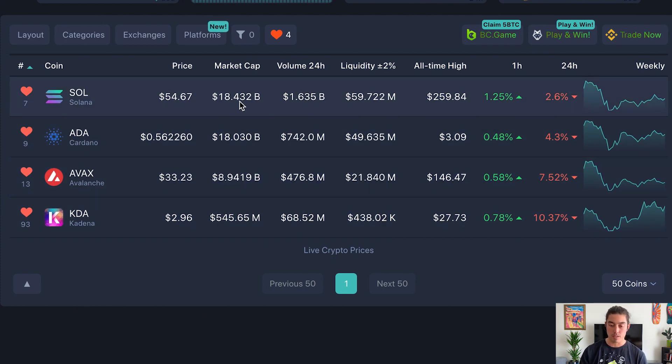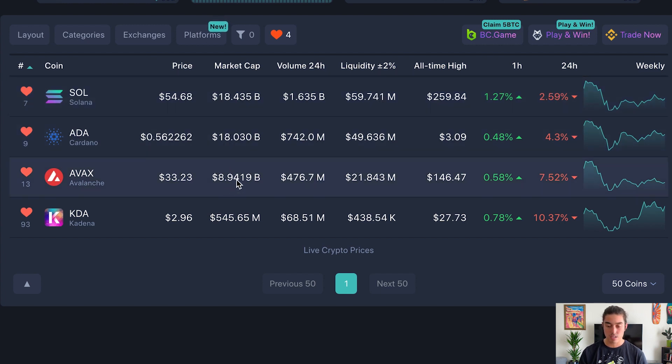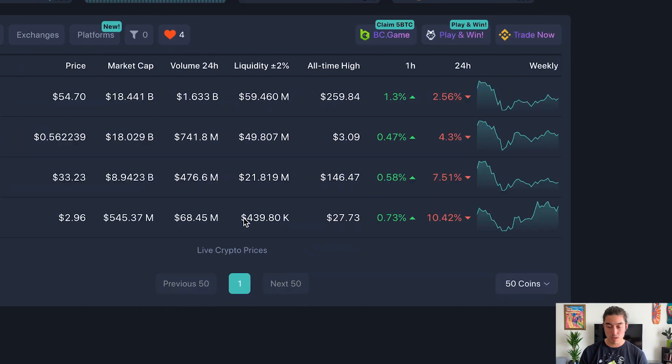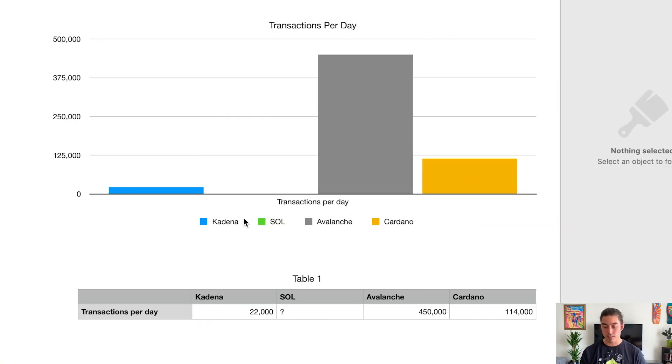Looking at market cap valuations: Cardano and Solana are neck and neck at around 18 billion each, Avalanche at 8 billion, and Kadena at roughly 550 million. We're at a down point in the market — some call it a bear market. A lot of the selloff was triggered by the UST crash, but this is probably a pretty good accumulation opportunity given the little run we've had the last couple of days.